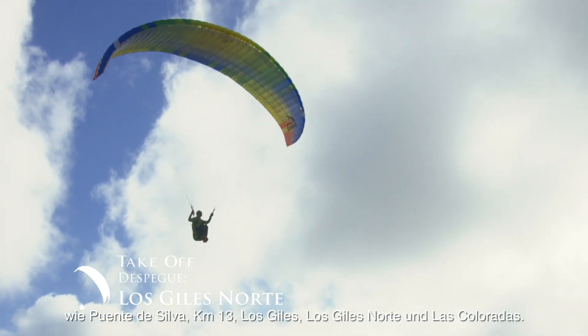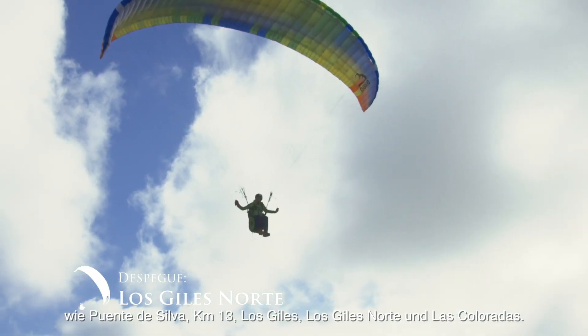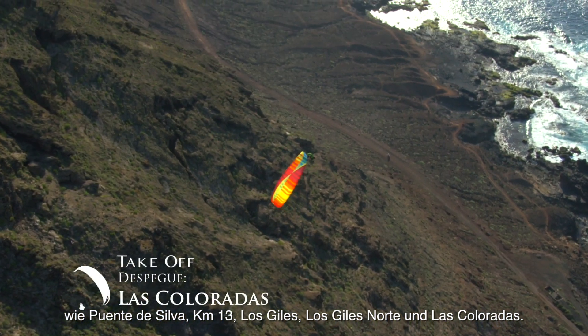These are Silver Bridge, Kilometre 13, Los Giles, Los Giles Norte and Las Coloradas.